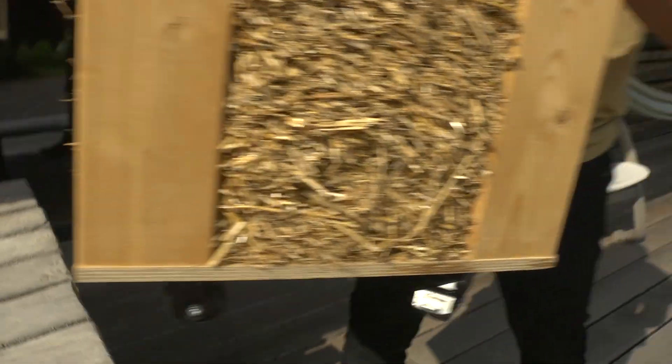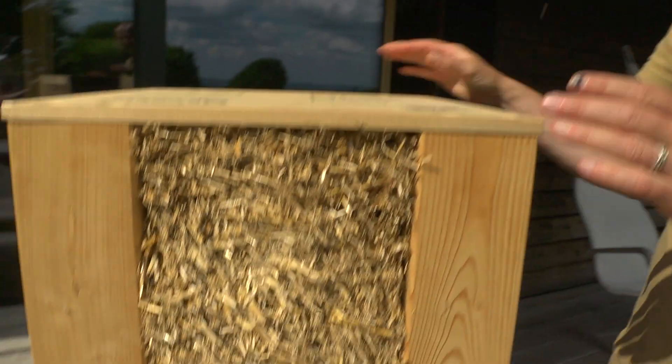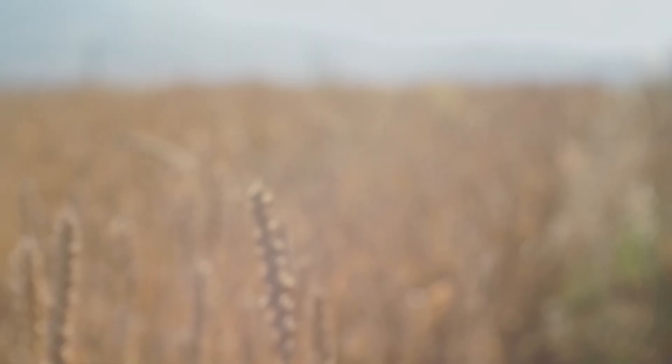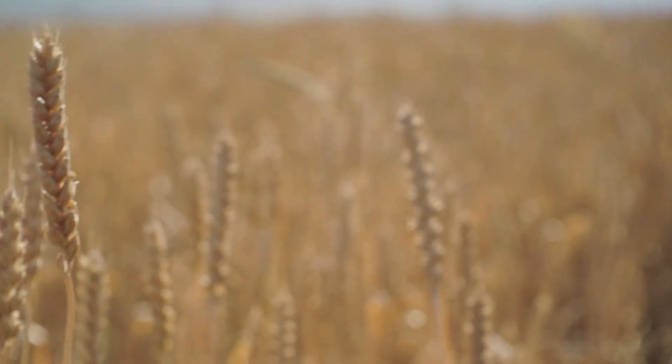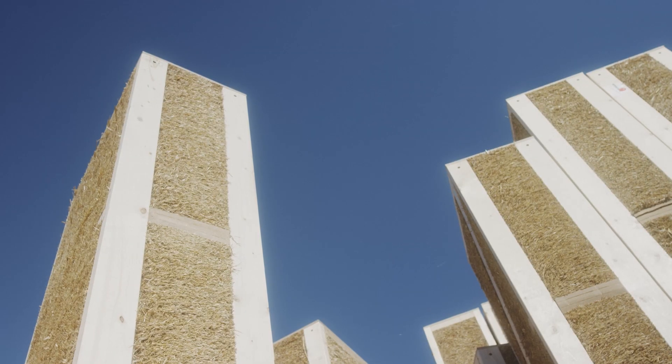This is an example of a wall build-up that shows compressed straw in a twin stud timber frame. It uses a by-product of agriculture — straw — but delivers it with 21st century precision.